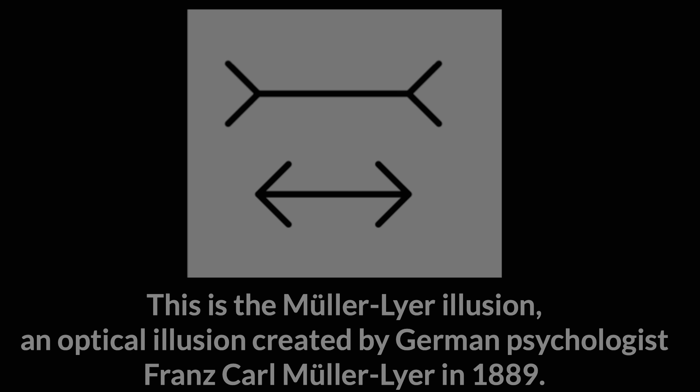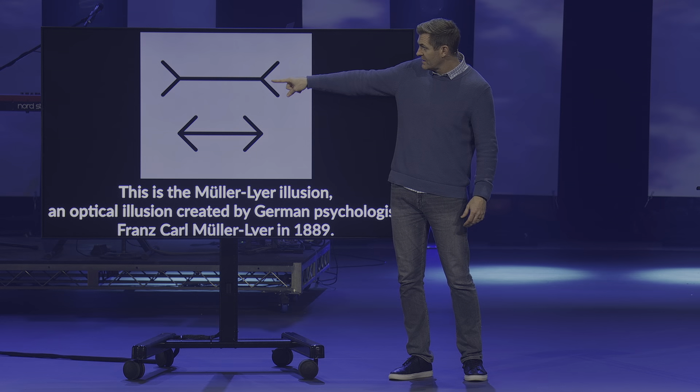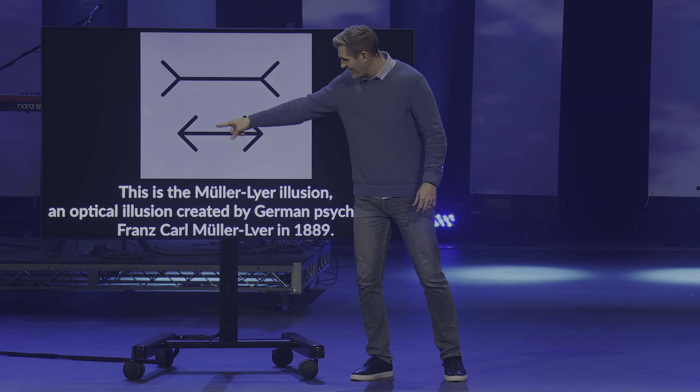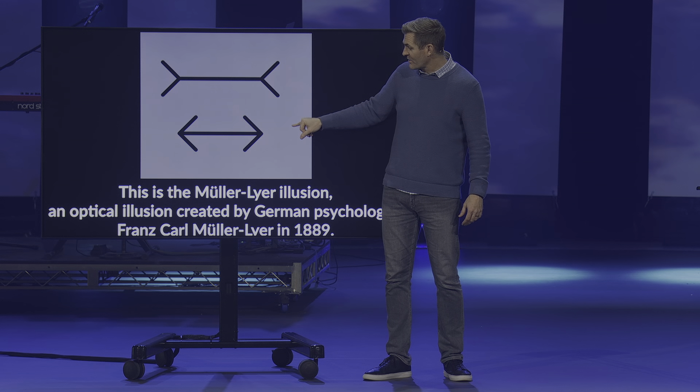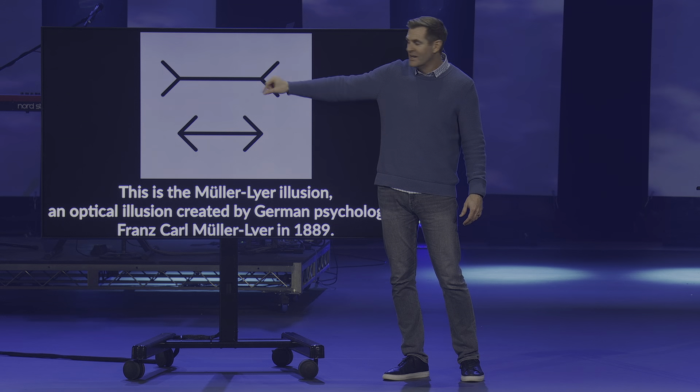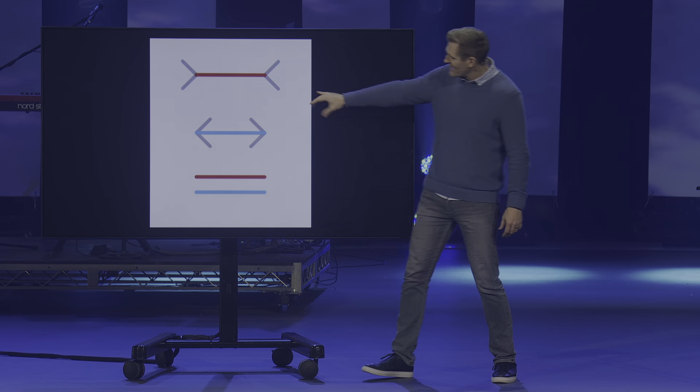But there are some other optical illusions that don't just work for me — they work for pretty much everybody. This is a really famous one where there's a line up top and a line down below. You ask the question, which line is longer? Your brain assumes that the top is bigger — that the line from there to there is longer than the line below. Yet the lines themselves are the exact same size. It's really only different because of the arrows. This is called the Mueller-Lyer illusion, created by German psychologist Franz Karl Mueller in 1889.